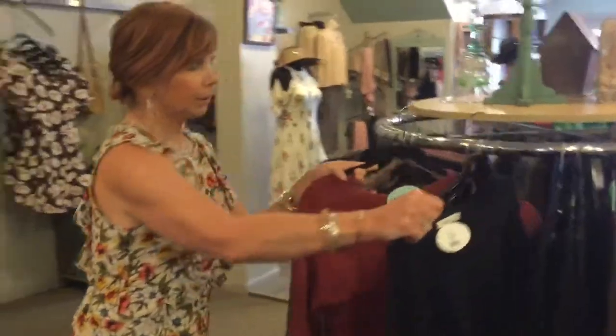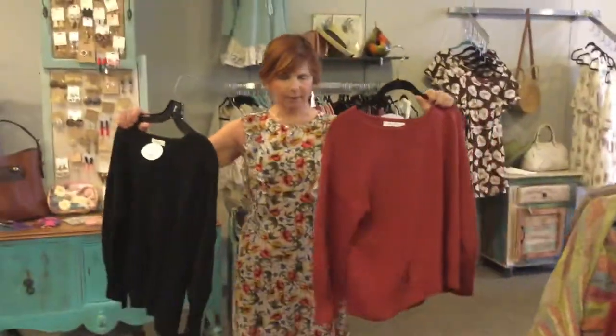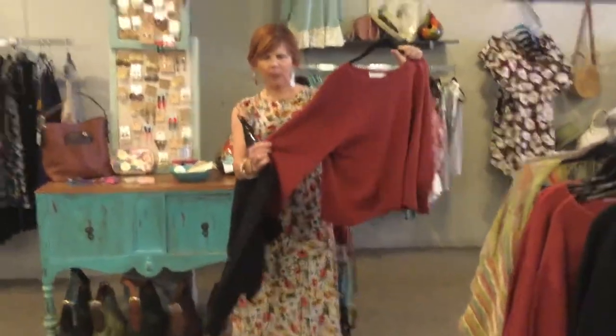We've got these adorable long sleeve tops — it's not quite a sweater but it's a knit, and these are adorable right now with shorts or denim skirts, or your jeans come fall.